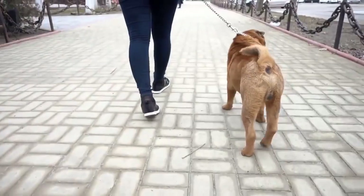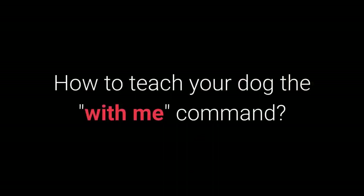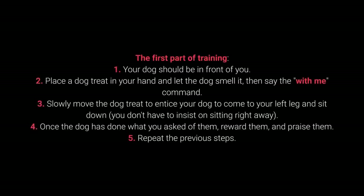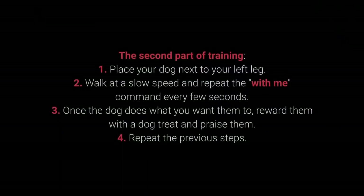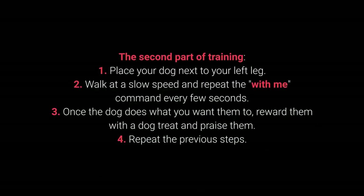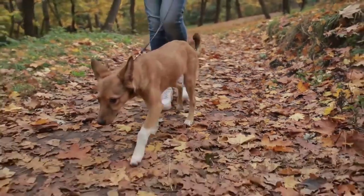Number 7: With me. The with me command is useful during walks — your dog should come to you and sit down next to your left leg. First part of training: 1. Your dog should be in front of you. 2. Place a dog treat in your hand and let the dog smell it, then say the with me command. 3. Slowly move the treat to entice your dog to come to your left leg and sit down — you don't have to insist on sitting right away. 4. Once the dog has done what you ask, reward and praise them. 5. Repeat. Second part: 1. Place your dog next to your left leg. 2. Walk at a slow speed and repeat the with me command every few seconds. 3. Once the dog does what you want, reward with a treat and praise. 4. Repeat. The with me command is one of the most essential for dog walking — teach it before going out on a walk.